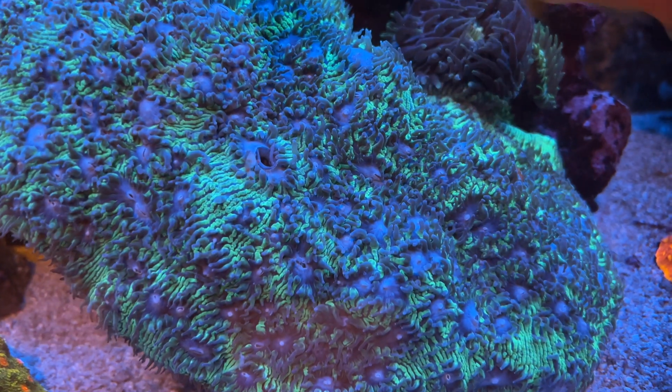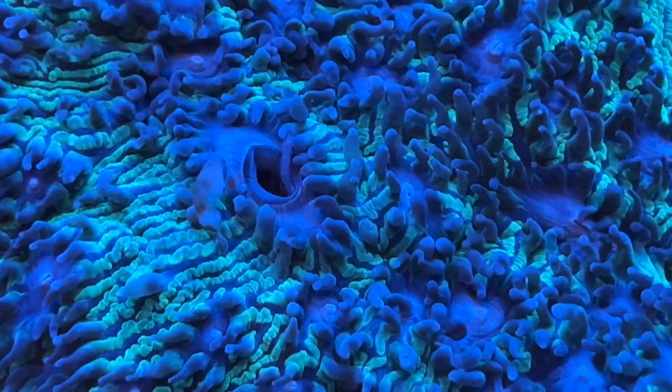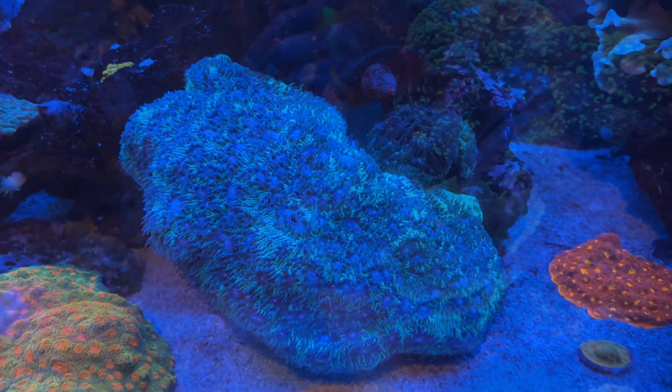Today I was looking at this coral during feeding time and there was a mouth open, which you don't see very often with a lithophyllon — at least I don't. And the copperband immediately saw it as well and went for that little bit of mysis, but didn't catch it. So that was kind of cool.